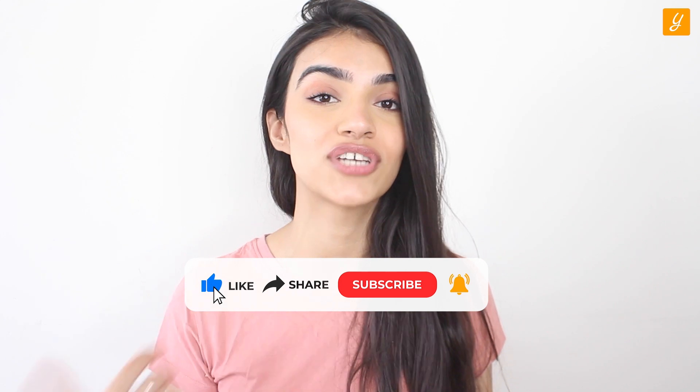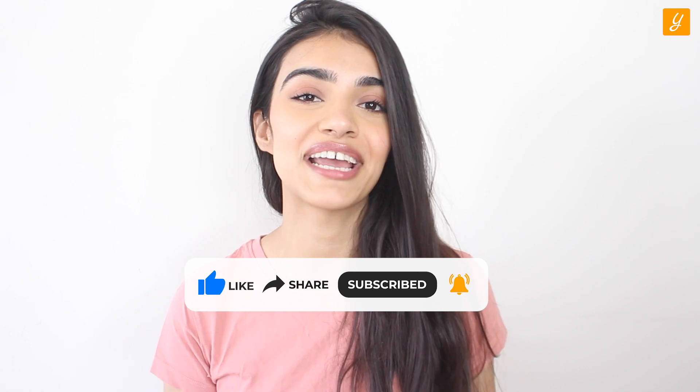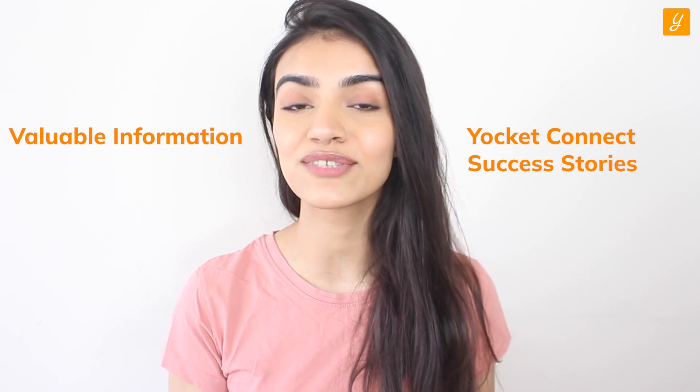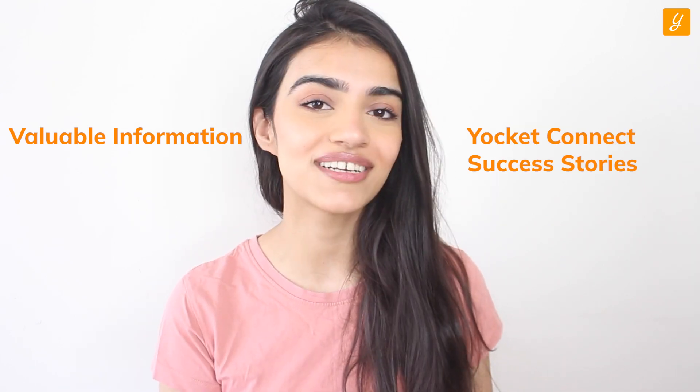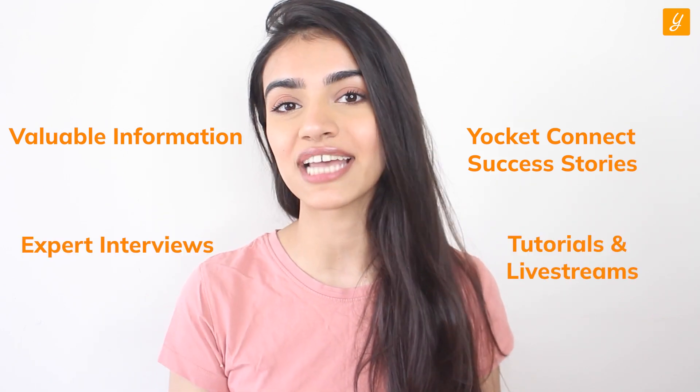Follow these steps to craft a profile that will guarantee you admission into your dream university. If you like this video, give it a big thumbs up and share it with your friends. Leave your queries, feedback, and comments in the comment section — our experts will get back to you. At Yocket, we have a team of experts dedicated to addressing your queries and pain points. Check out our channel for more valuable information, our Yocket Connect series where aspirants share their success stories, expert interviews, livestreams, and tutorials on everything about studying abroad. Next video dropping soon — till then, stay tuned. Good luck, Aspirants!